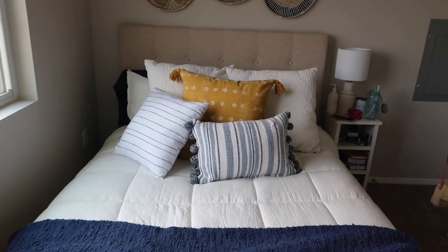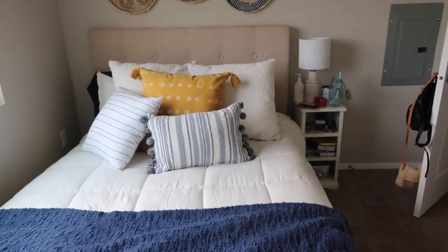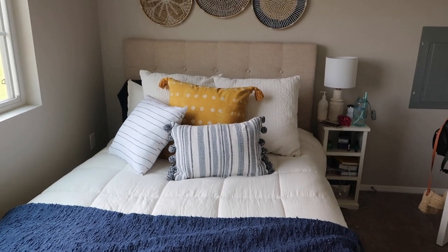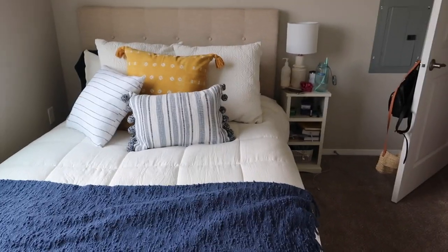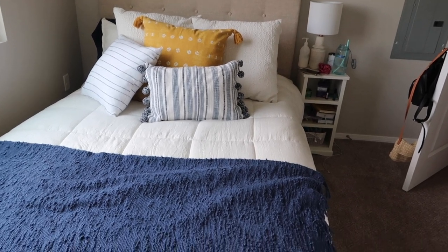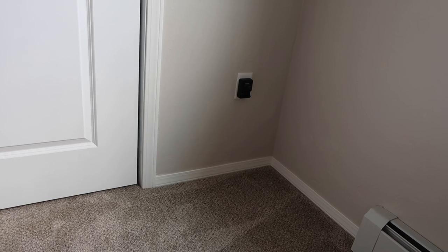All the pillows are from TJ Maxx. The comforter is the brand UGG and it is so soft. The bed itself is from Wayfair. The only thing I would change about this room to make it look a little nicer is get a new bedside table - I do have one at home I'll probably bring here eventually. This corner I keep thinking I might put my TV in, but I really just don't think I need a TV in here.